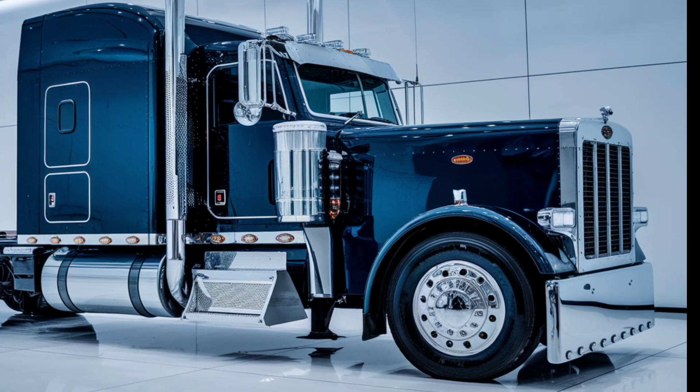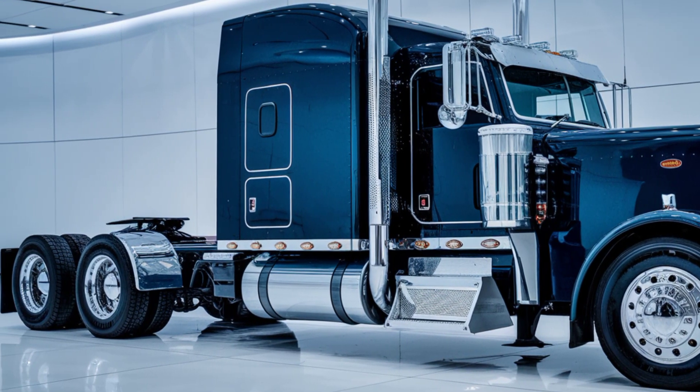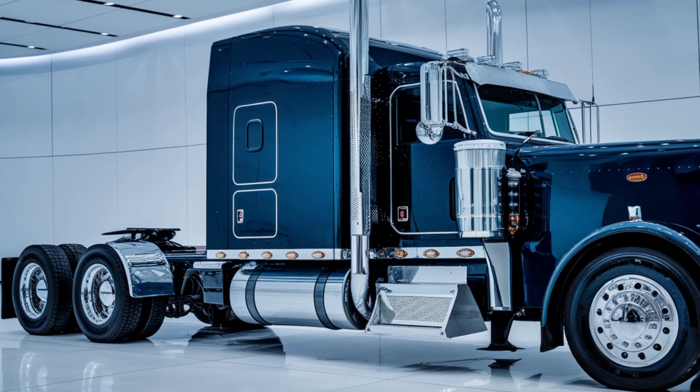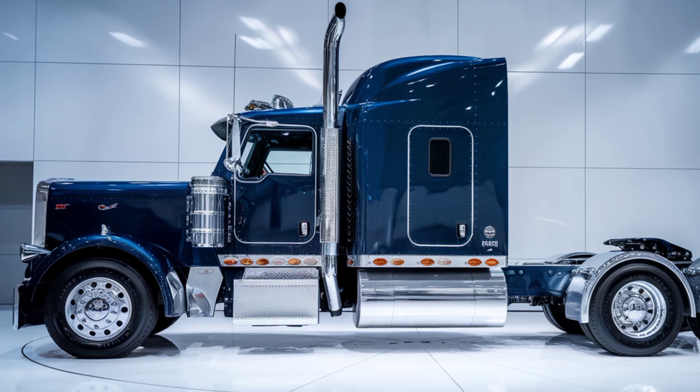The 2025 Alami Semi comes with an aggressive front-end design, accented by its sleek chrome detailing. The dark blue paint adds a touch of sophistication, making this truck a real head-turner on the road.